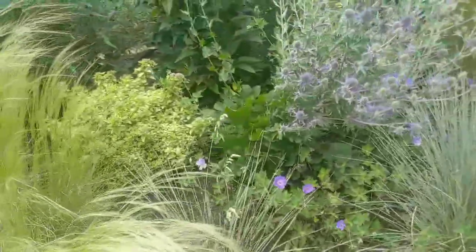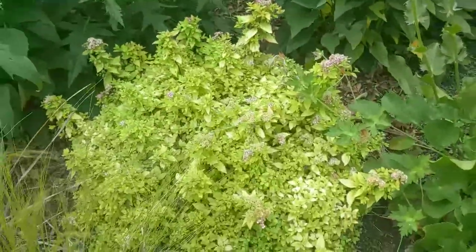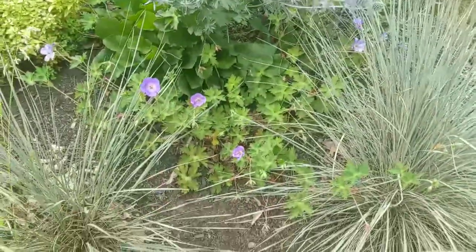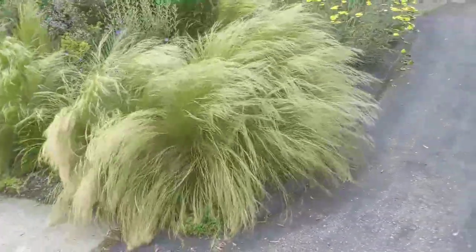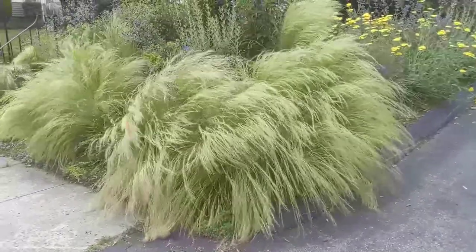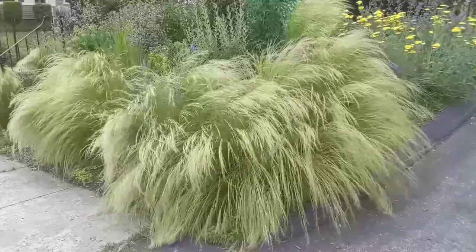Here's that Feathergrass again, some Geraniums, and the little Dwarf Spiraea — really is a little miniature. And there are those Feathergrasses again. Look at this — quite a sight. I would love to have more of these grasses.